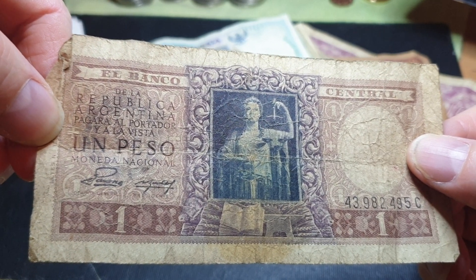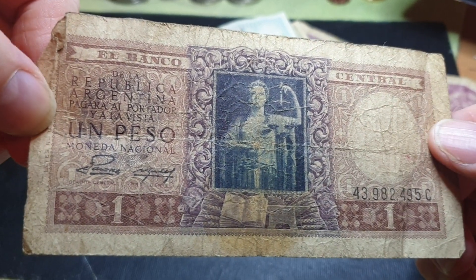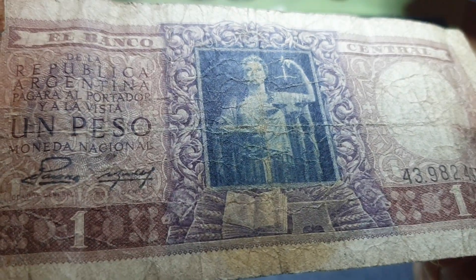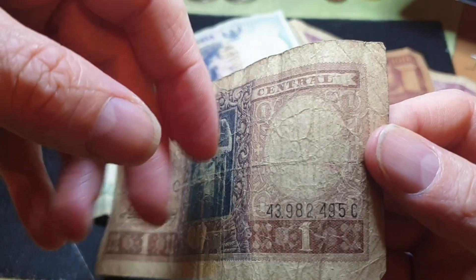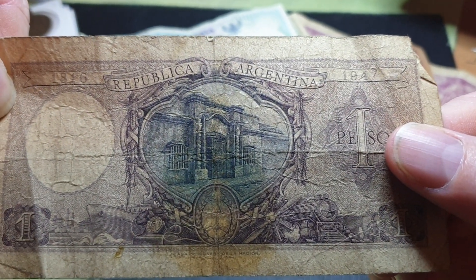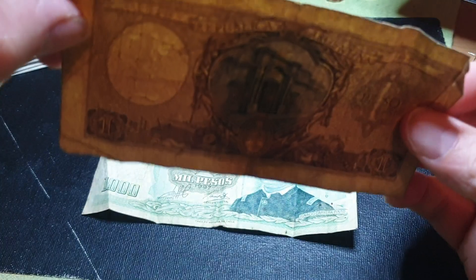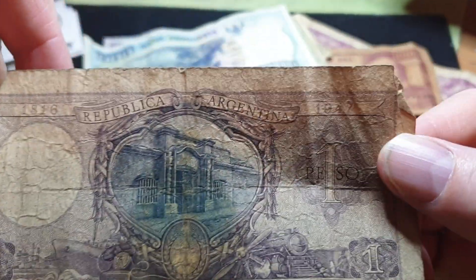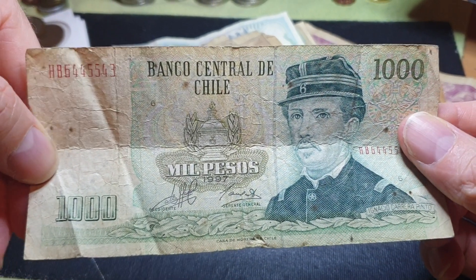This Argentine one says 'República Argentina — pagará al portador y a la vista — pesos,' so they use the peso. Here it's probably Justice depicted as a woman with a book. This is approximately the 43rd to 44th million issue banknote. On the back we probably have a building, likely in Buenos Aires, the capital. The watermark is unfortunately damaged up there. It's a one peso note — not too sure, but this is probably from around 1947, quite an old banknote.